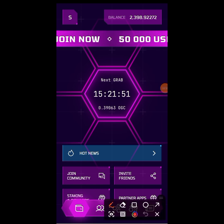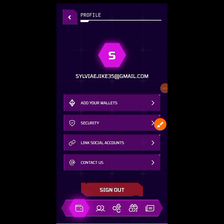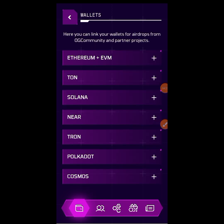All you have to do right now is tap on the icon you see at the top. The moment you tap on that, you are going to see all those options. You can see 'Add your wallet' right there, so you tap on it. The wallet address they want from you is the Ethereum EVM wallet address — take note of that.